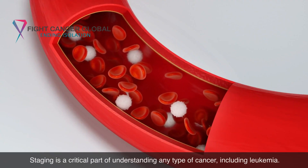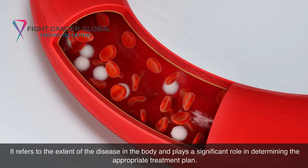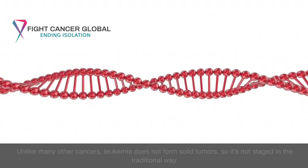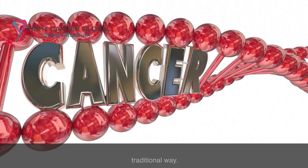Staging is a critical part of understanding any type of cancer, including leukemia. It refers to the extent of the disease in the body and plays a significant role in determining the appropriate treatment plan. Unlike many other cancers, leukemia does not form solid tumors, so it is not staged in the traditional way.